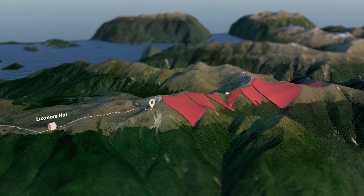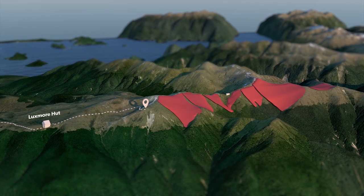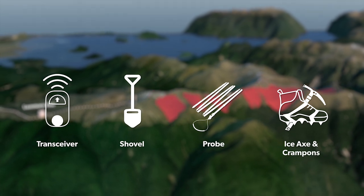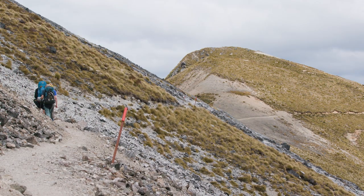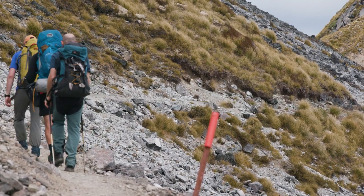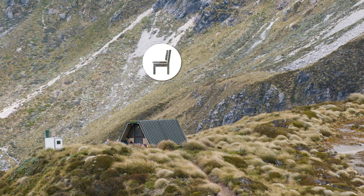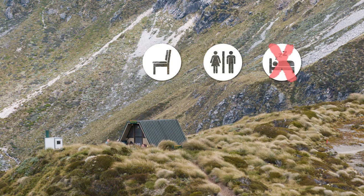Avalanches are a very real risk during winter and spring. Don't continue past this point if snow has settled on the ground unless you are experienced in off-track navigation, avalanche awareness, and winter climbing, and are carrying the proper equipment to safely travel over snow. If no snow is present, you'll continue on to Forest Burn Shelter. The track is well formed most of the way, narrowing in some sections, so watch your step. Two hours after leaving the hut you will reach Forest Burn Shelter — a very basic emergency shelter where you can take a break from the elements and have some lunch. A toilet is available but this shelter is not for sleeping in unless it's an emergency.